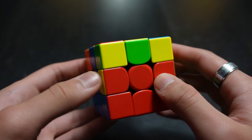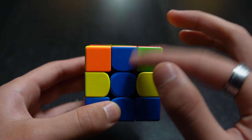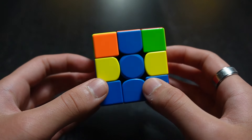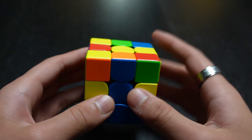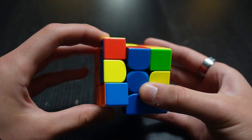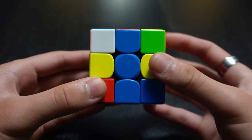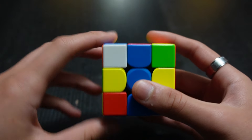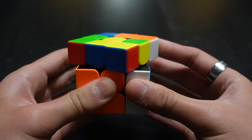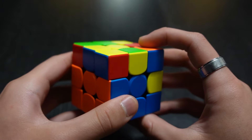Now we have another edge piece. It's already lined up with the blue center — and there's orange on top. Check whether orange is on the left or right side. In this case orange is on the left, so we go top layer away from the left, then perform left trigger: L prime, U prime, L, U. You should get a white corner in the top left corner facing you. Turn the cube so that corner faces right, then go right trigger: R, U, R prime, U prime. And now this edge is solved.